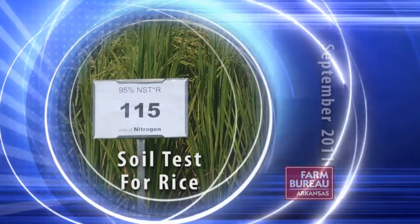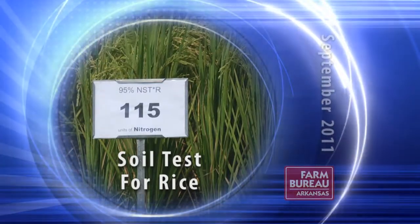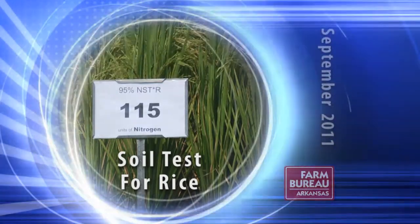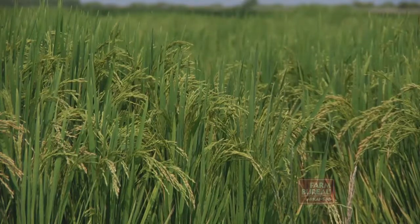Rice farmers will soon benefit from the release of a nitrogen soil test which is expected to lower input costs. It's called NSTAR — the nitrogen soil test for rice.